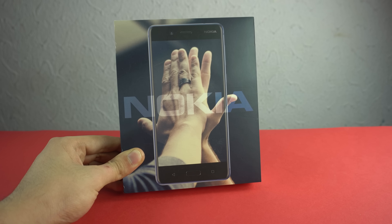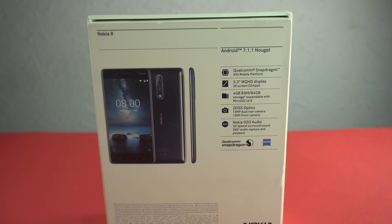As you can see on the box we have the image of the phone and it's a really simple box. On the back we got all the specs as well as the software information. It's coming with Android 7.1.1 Nougat — not the latest one, but for a non-Google phone it is the latest software version. You can see some awesome specs: Snapdragon 835 processor, dual 13 megapixel cameras with Carl Zeiss optics, a 13 megapixel front camera, and a 5.3 inch quad HD display.